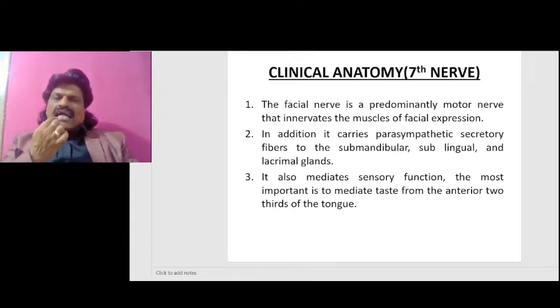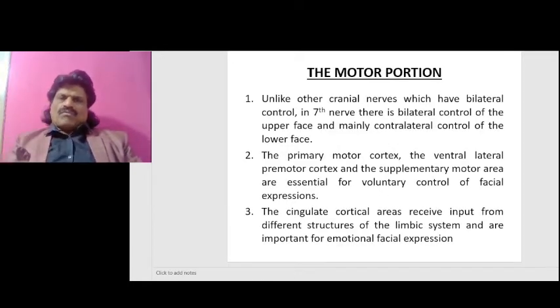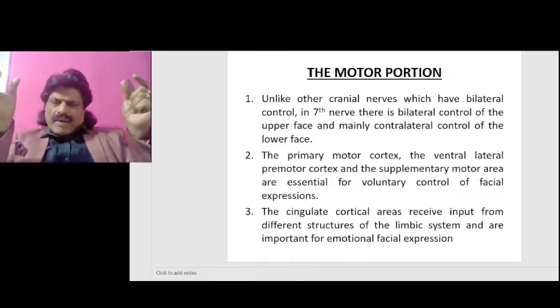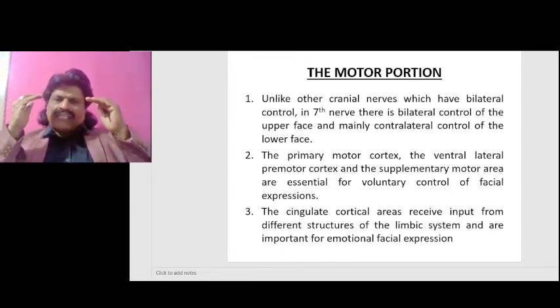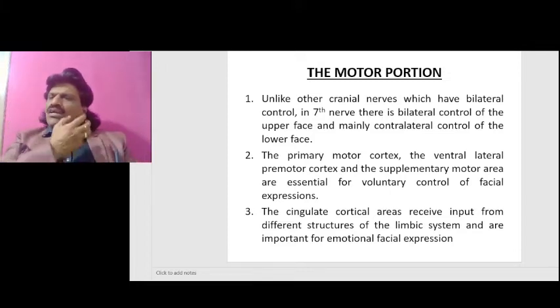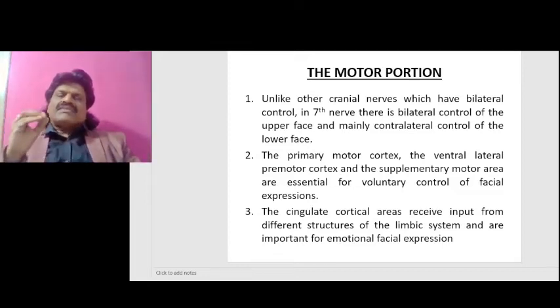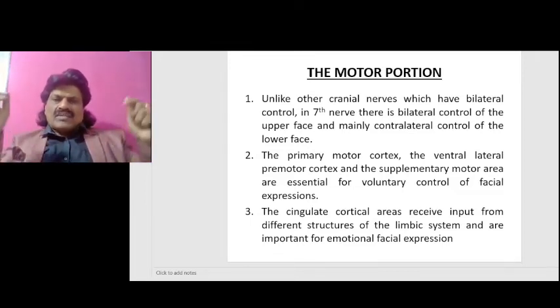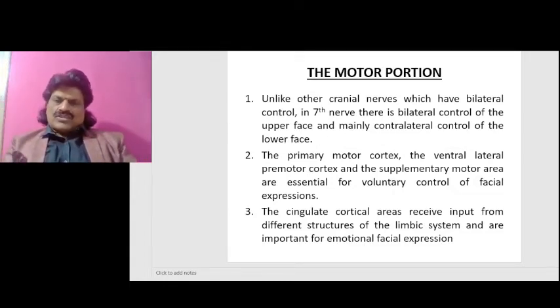Now let's talk about the motor portion. Unlike other cranial nerves, in the seventh nerve there is bilateral control of the upper face and mainly contralateral control of the lower face. That's why in stroke patients none of the cranial nerves get affected — because they have bilateral innervation — except the seventh cranial nerve, where there is bilateral control of the upper face but mainly contralateral control of the lower face.